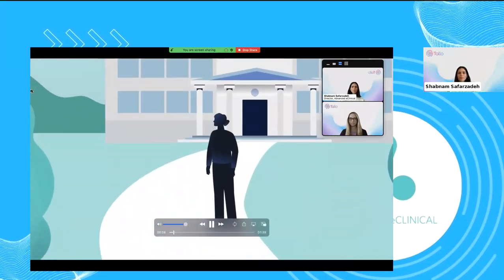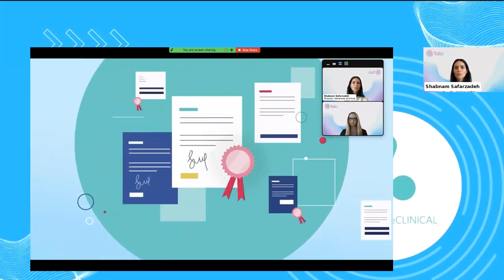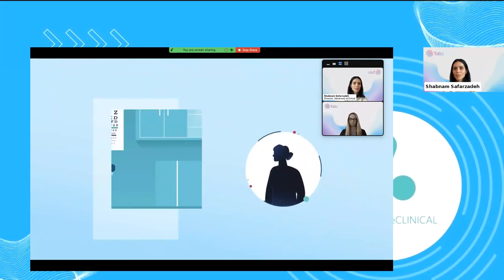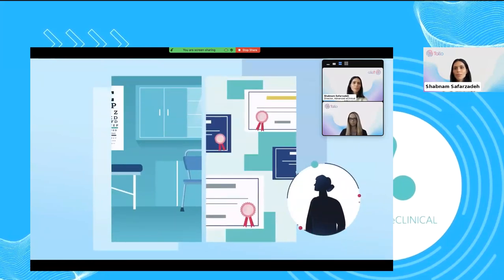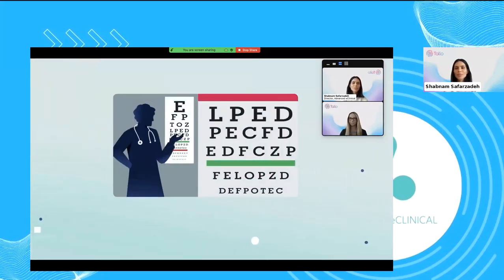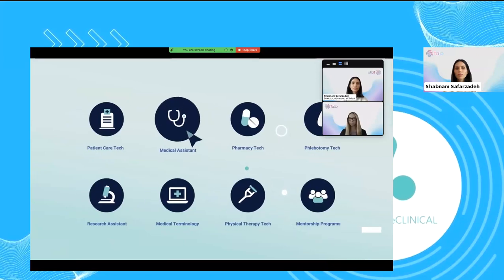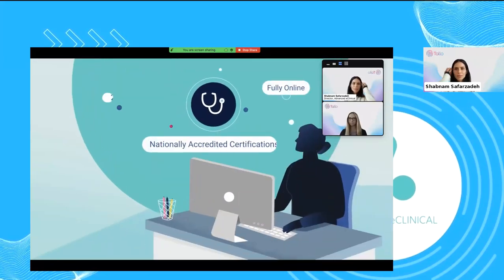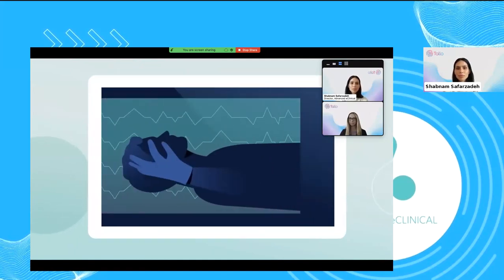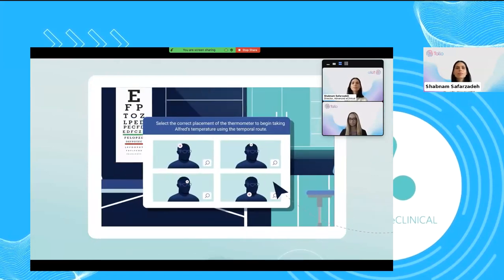So you're an aspiring healthcare professional in high school, undergrad, or recently graduated from college, and you're ready to apply to a job in the medical field. Congratulations. But there's a problem and you know it — you need real healthcare experience and real certifications before entering a career in healthcare. That's where we come in. Advanced eClinical Training offers immersive, fully online courses certifying students to work with patients in a wide range of medical settings. These aren't just any remote courses — they include 3D demonstrations, visual animations, and engaging exercises.